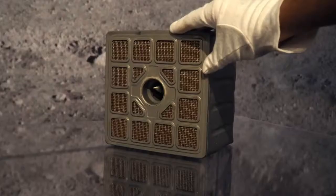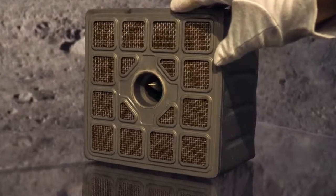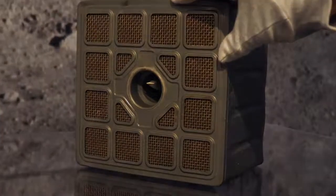So the next time you're touring the museum, take a little time and pay attention to the little things on display. They often have a big story to tell.